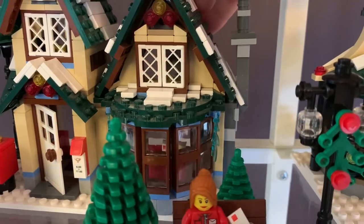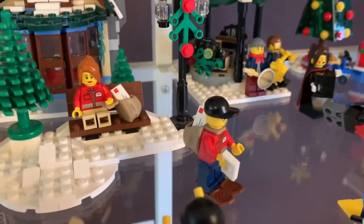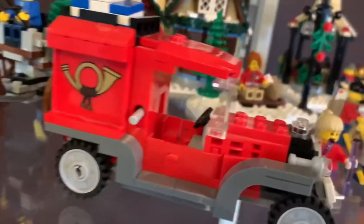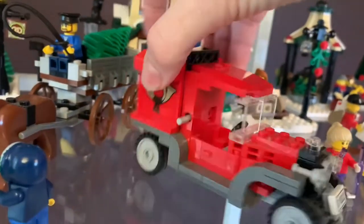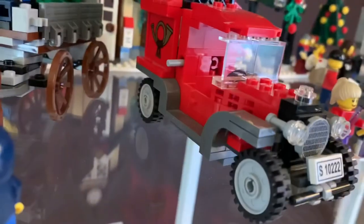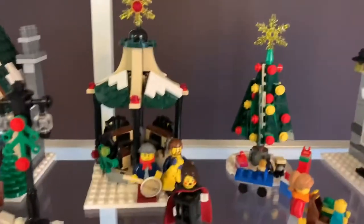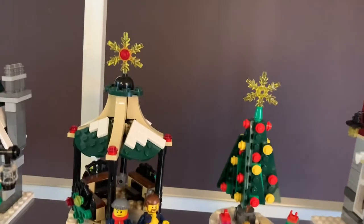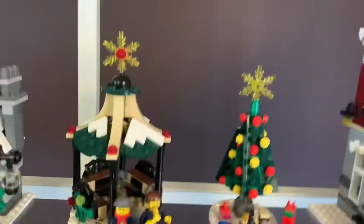Then came the post office — really cute, and the light brick lights up the desk inside. There's a mail carrier with her little backpack, another mail carrier on skis, additional skiing people, and the old-fashioned mail truck complete with little packages. There's also the guy delivering trees, and with the post office came the bandstand with the guys playing instruments. The original Toy Shop also included carolers.